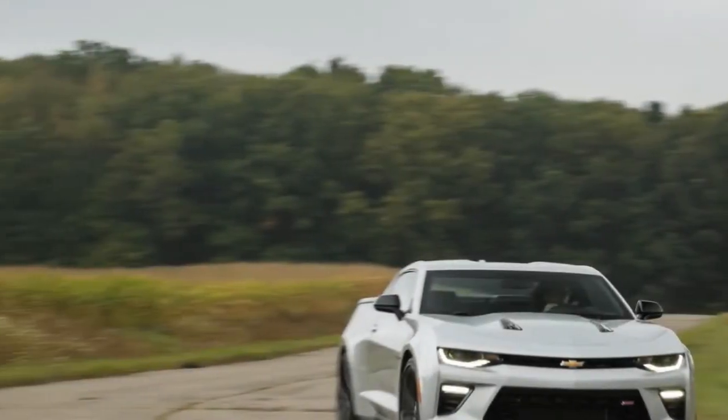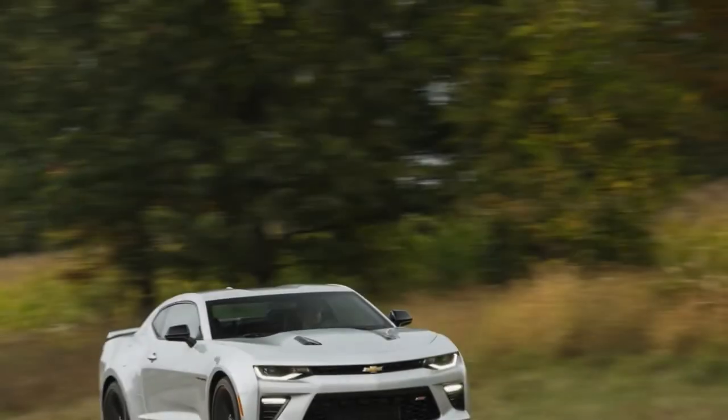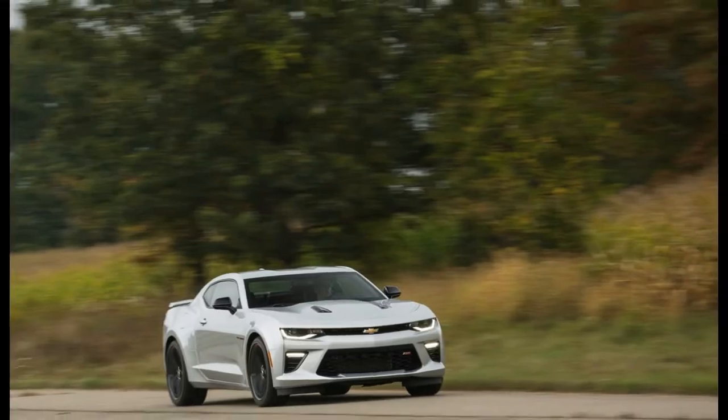Welcome to my channel. Scarcely any autos can catch the delight of driving in the iconic Chevrolet Camaro, which is a triple crown 10 best victor.